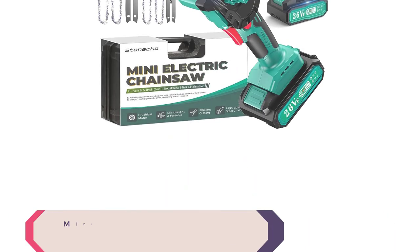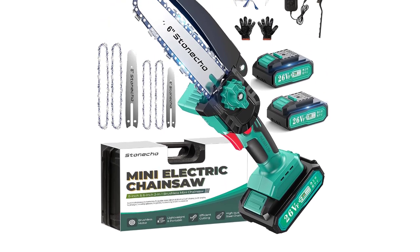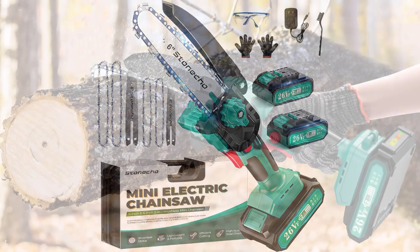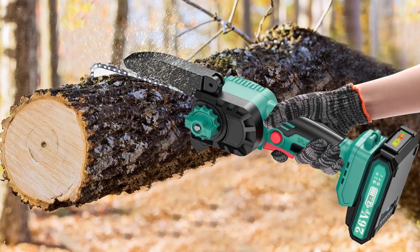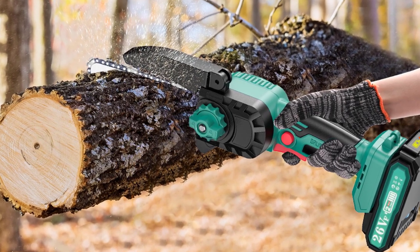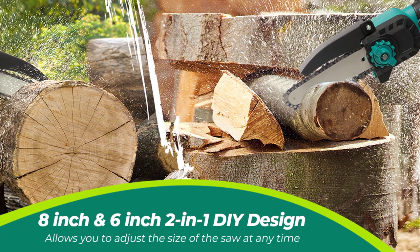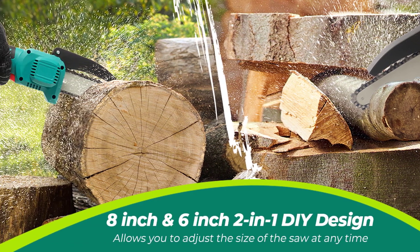Number 2: Mini Chainsaw Cordless 8-inch and 6-inch. The Stenetjo Mini Chainsaw adopts an advanced brushless motor. Compared with a traditional pure copper motor, the brushless motor is more powerful — it runs faster and more stably but with lower noise. This gives the mini cordless chainsaw more efficient energy use, longer lifetime, and less battery charging.